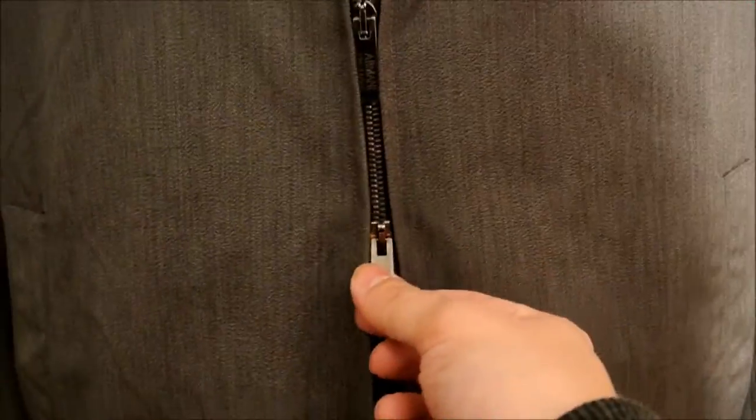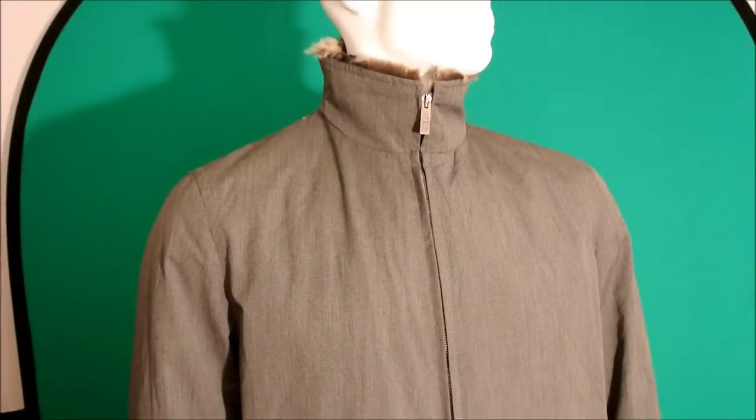You've got this fantastic double zip fastening, which means that it can be pulled up or pulled down as much as you want. It fastens right to the top.